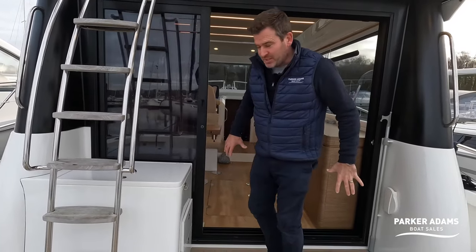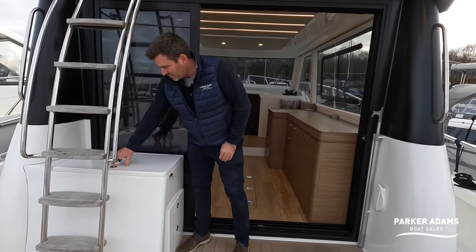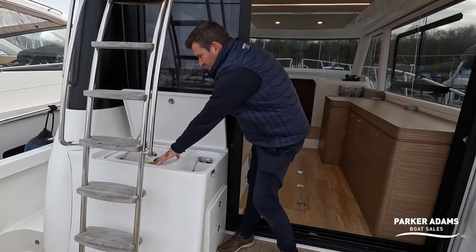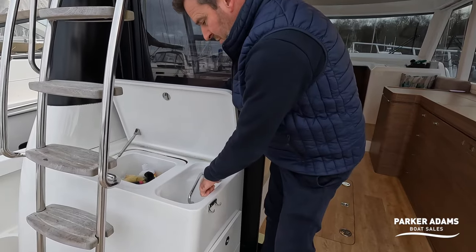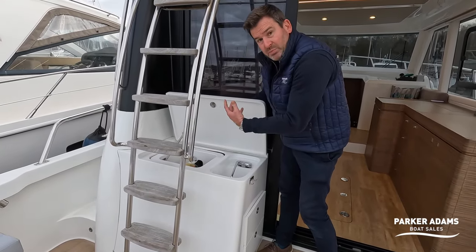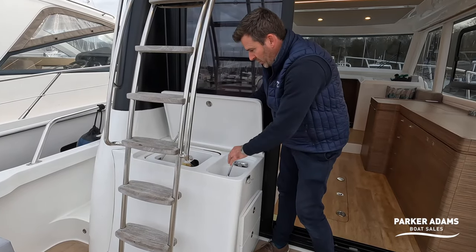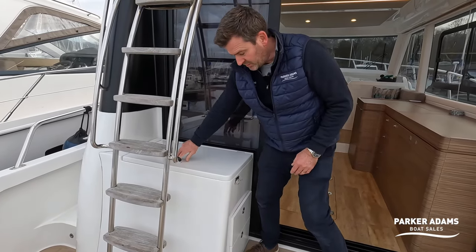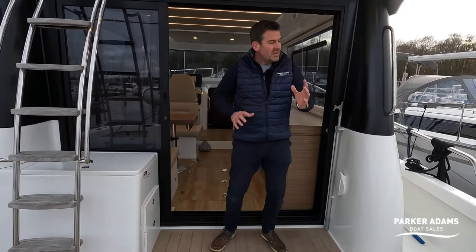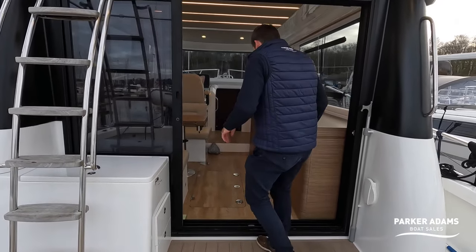Before going inside to the more luxury side of the Rodman, there's a wet storage box here which can hold drinks like a cool box, and the current owner uses it for cleaning things. There are also a couple of drawers, which is quite a nice touch.